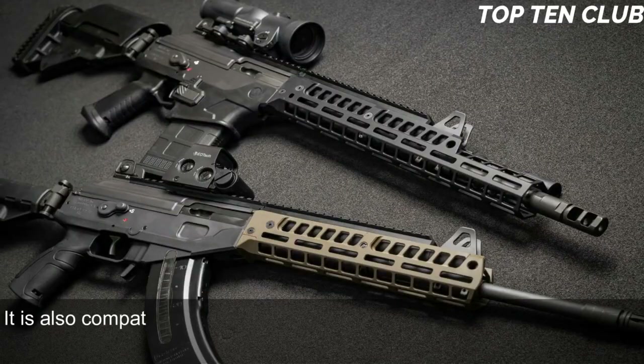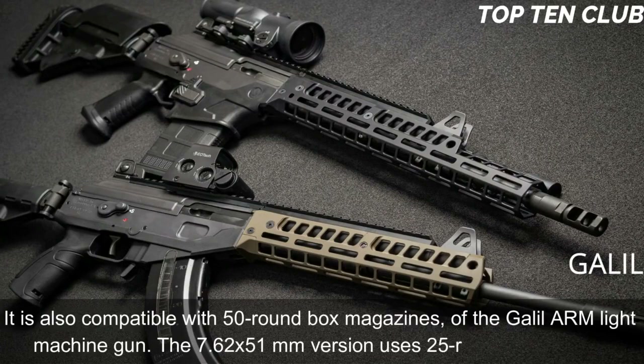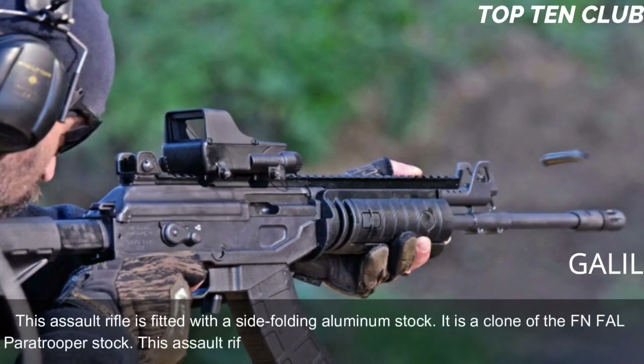The standard 5.56x45mm version of this weapon is fed from 35-round magazines. It is also compatible with 50-round box magazines of the Galil ARM light machine gun. The 7.62x51mm version uses 25-round magazines. This assault rifle is fitted with a side-folding aluminum stock, which is a clone of the FN FAL paratrooper stock. This assault rifle became a base for a whole family of infantry weapons.